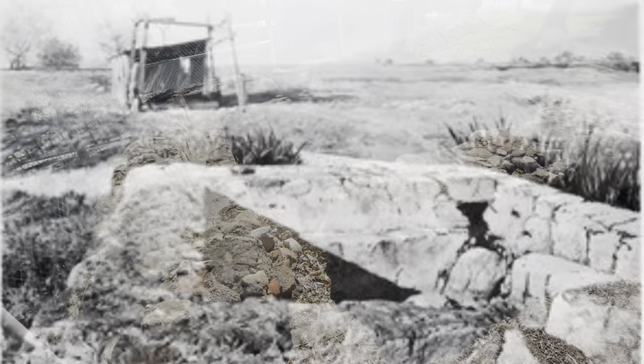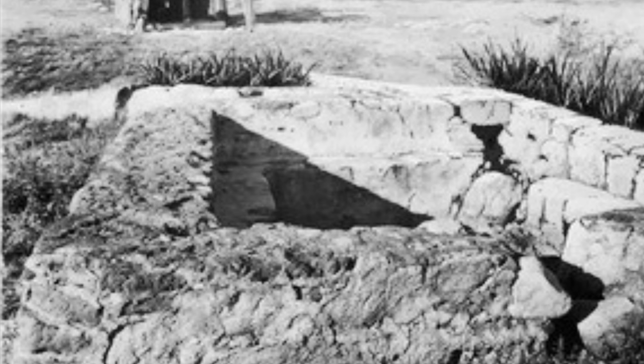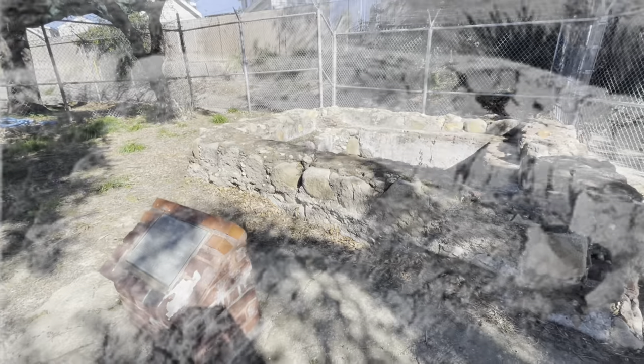The Settling Basin is on land owned by the Department of Water and Power. It was purchased for $40,000 in 1919 from San Fernando Mission Company.